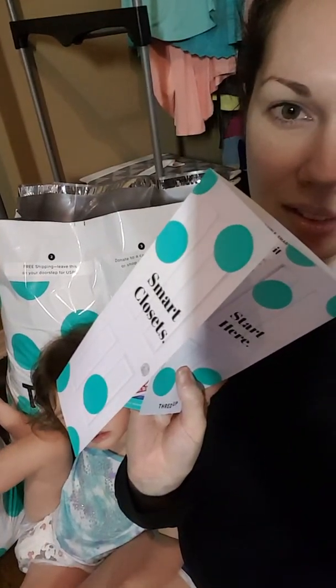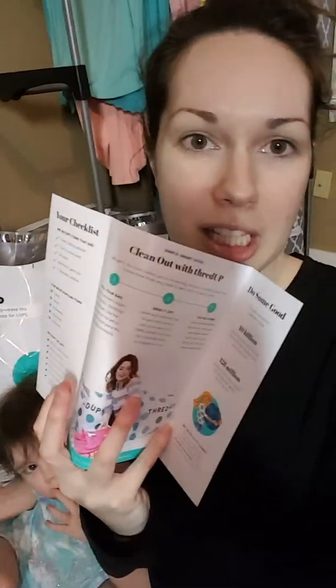Let me just go through the clean-out kit real quick. They send it in this envelope and it comes with a bag, and then this little smart closet booklet. It gives you some tips and tricks — what to do, how to do it, how to get the best payout. And it gives you bonus tips on how to remove different types of stains. It's a cute little thing, it's free. You may or may not get a payout, but it's an easy way to donate and earn a tiny bit of cash.